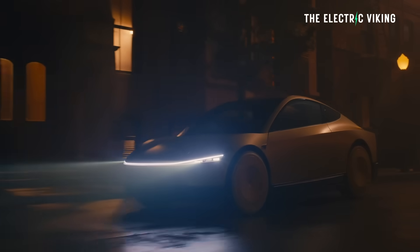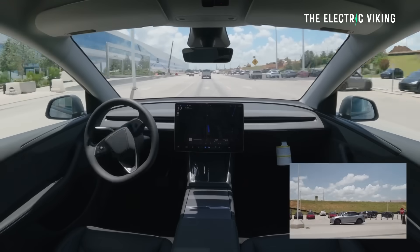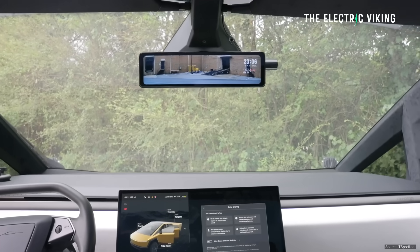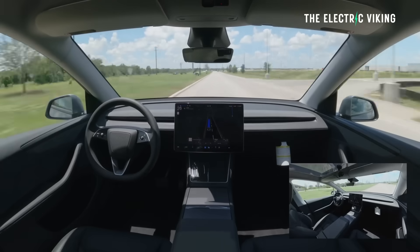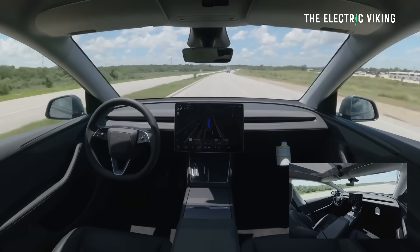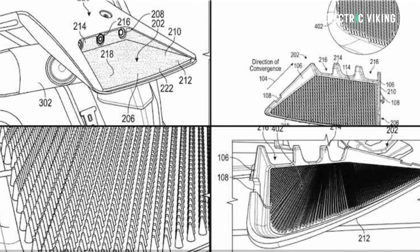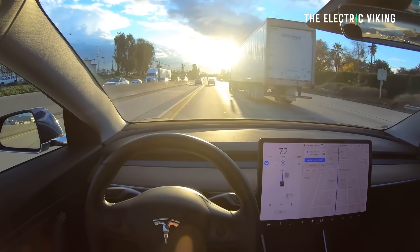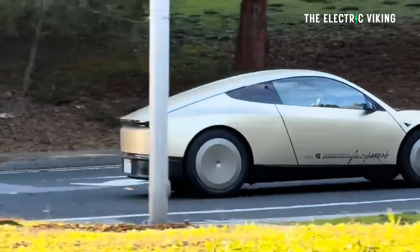The physics of glare: to understand why this patent matters, you've got to understand why current cameras sometimes fail. Most camera housings are just flat pieces of black plastic. In optics, we look at total hemispherical reflectance, or THR. Even a matte black surface, when hit by light at a shallow grazing angle, becomes a mirror. This reflected light washes out the sensor, creating noise in the data. If the car can't see the lane lines because it's looking at a reflection of its own housing, the AI starts to guess — and guessing in a two-ton vehicle is not a good idea.